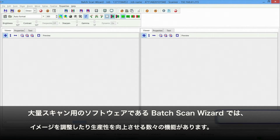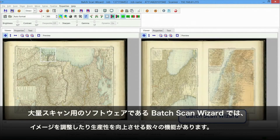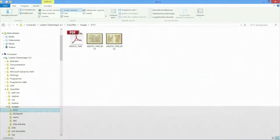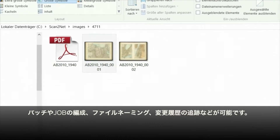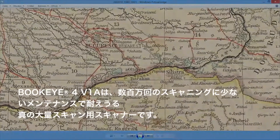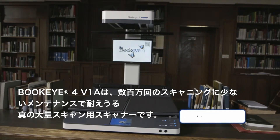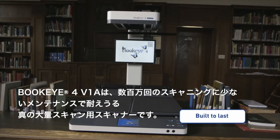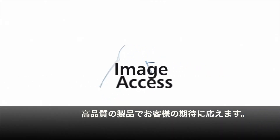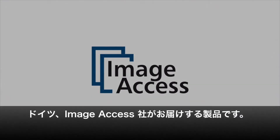The production software Batch Scan Wizard enhances content and increases productivity even more. The software assists in larger conversion jobs, organizes batches, jobs, and file naming, and keeps track of every change. The Buckeye 4V1A is a true production scanner, built to last for millions of scans with little maintenance requirements — exactly what you would expect from a quality product made in Germany by ImageAccess.